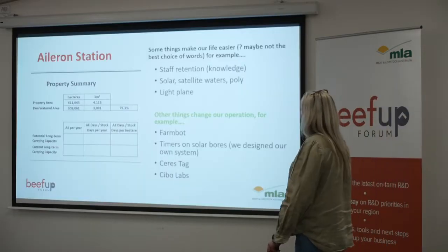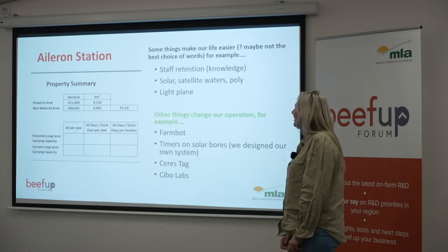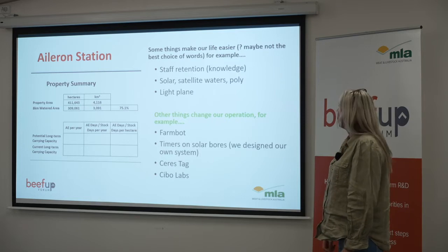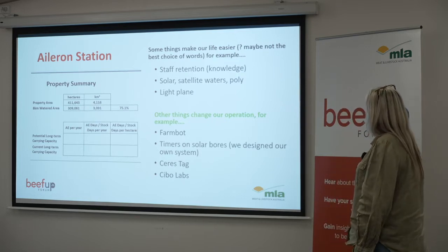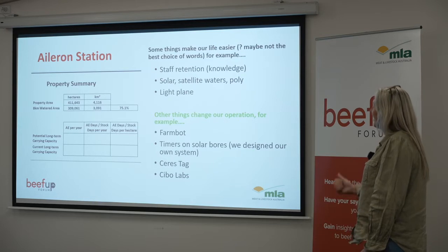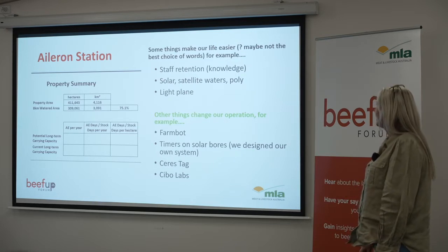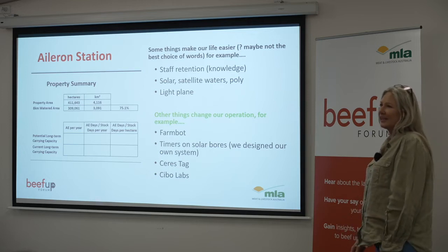Aileron Station is 4,116 kilometres squared and at the moment we're using about 75% of our country. Some of the things that make our life easier are things like staff retention which is knowledge, solar, satellite waters, poly, and we love the light plane to get about.